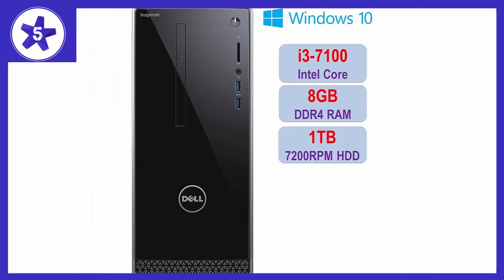Welcome to Channel 5 Stars. In this video I'll be reviewing the 2018 newest premium Dell Inspiron i3668 desktop PC.